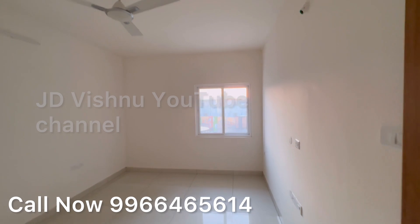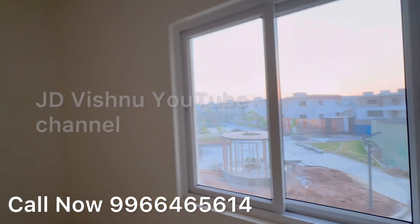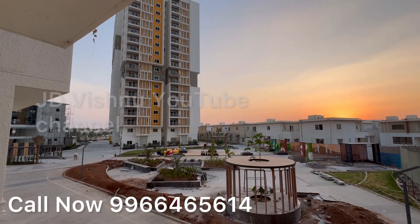C and D block possession can be taken this December. The project is very close to Wipro, Microsoft, Infosys, Cognizant, and Capgemini — there are many IT companies in the Financial District and Wave Rock area.